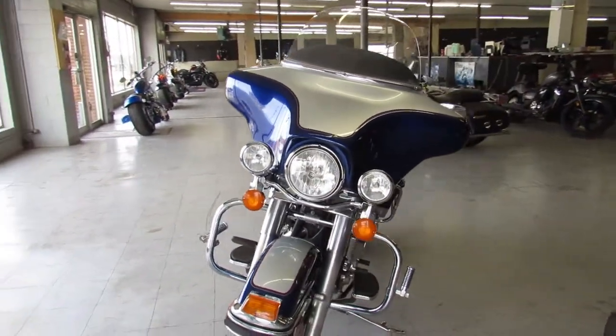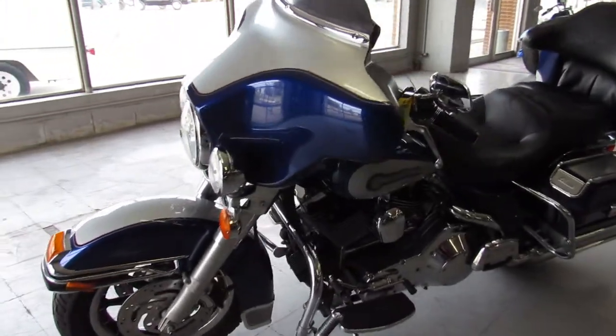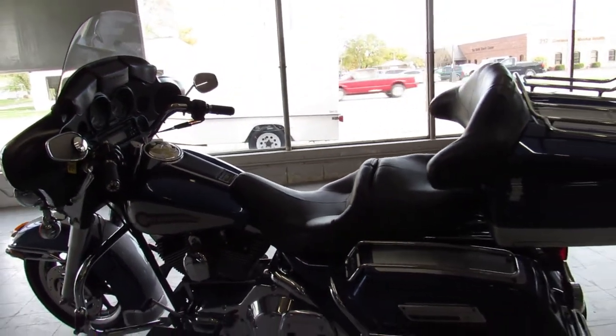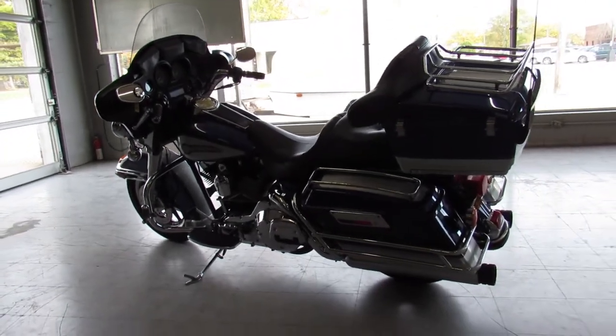Check out this bike and all 600 of our other used bikes at ApprovalPowerSports.com or give us a call at 888-RIDE-990. Thanks for taking a second to check out this Electra Glide.